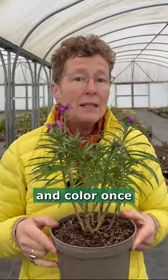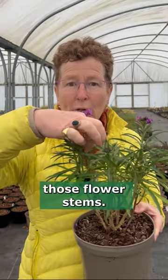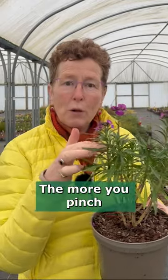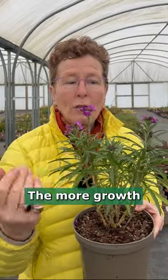Once it's finished flowering, take off those flower stems and you get lots and lots more growth coming up with more flowers. The more you pinch back, the better — the more growth and flower you will get.